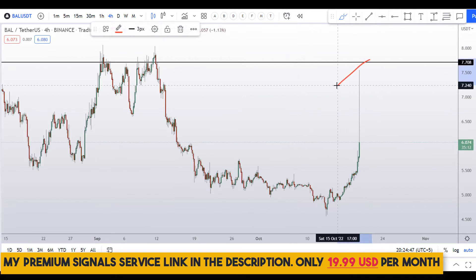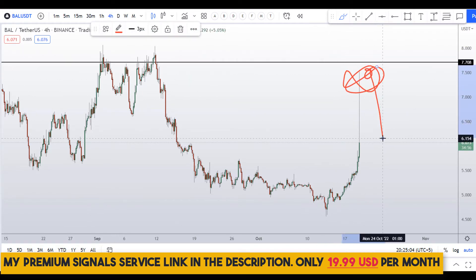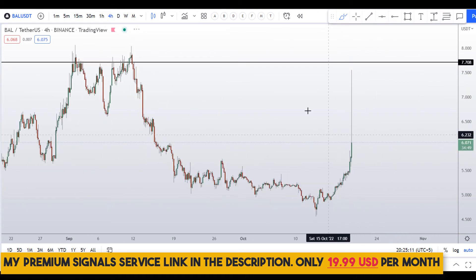The purpose of this video is to give you awareness — do not buy these types of coins right here, especially when there is a futures contract for this coin. BAL coin has a Binance futures contract, so lots of people will be selling right at the resistance. That's another reason not to buy at the top.